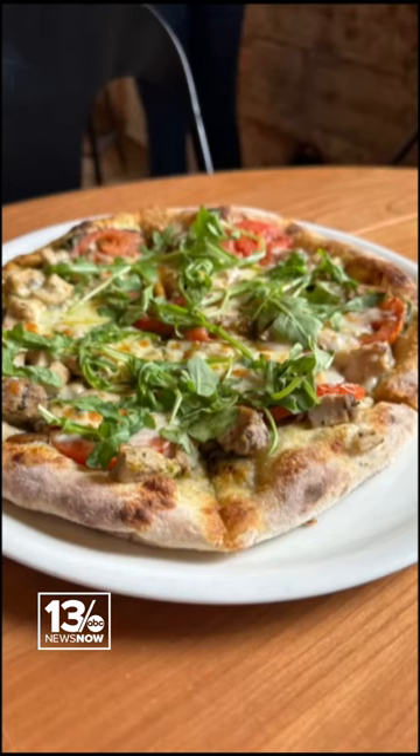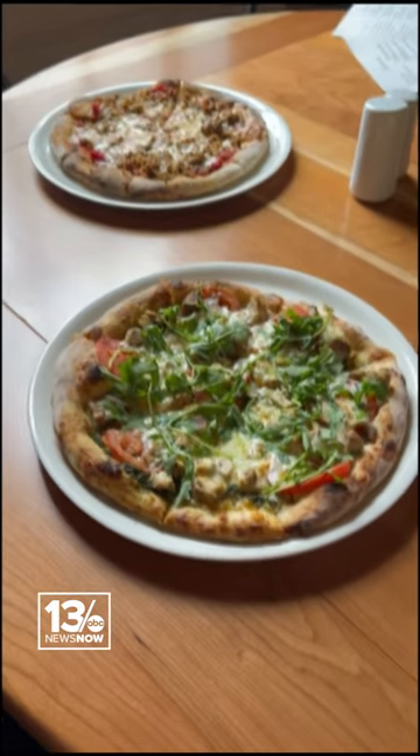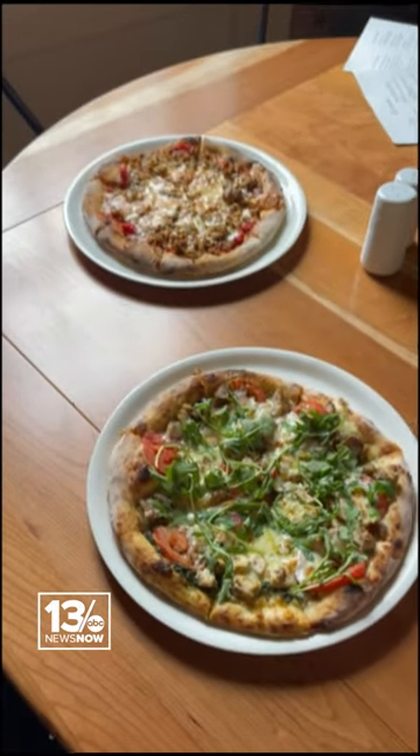They also have a wood fire oven, giving you this type of artisan pizza. Get the spicy sausage — it won't disappoint.